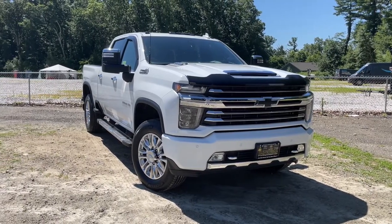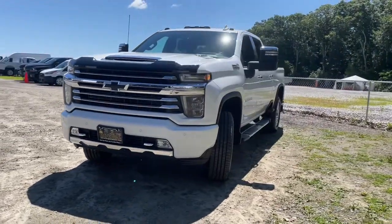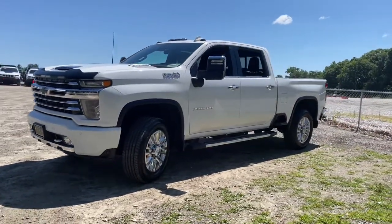Here is a wonderful 2020 Chevrolet Silverado. With less than 60,000 miles on the odometer, this vehicle provides excellent value.